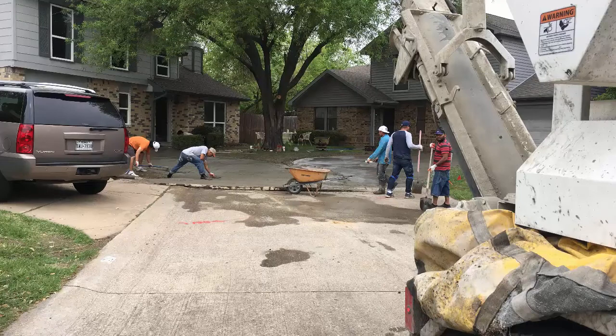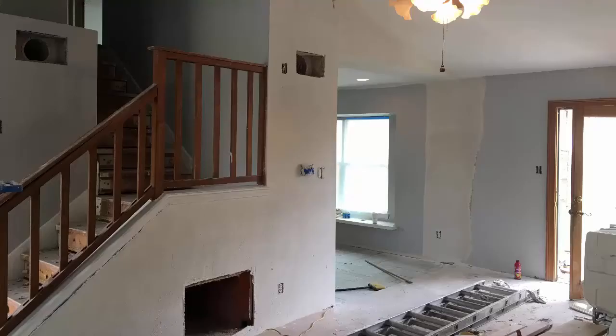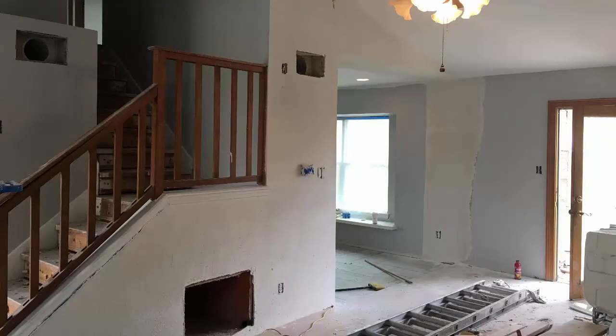I took a bunch of photos, so I'm going to show you those right now. Here you can see that the entire driveway is getting repoured. The cool thing about this part is the neighbor next door actually paid for half of it, so that worked out really well. The interior is coming along fine — there was a wall removed, so you can see that.